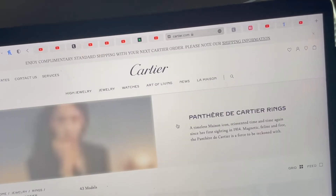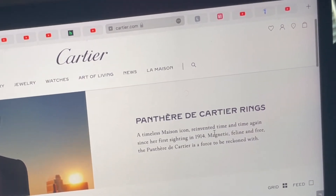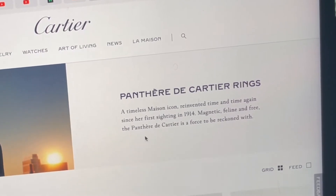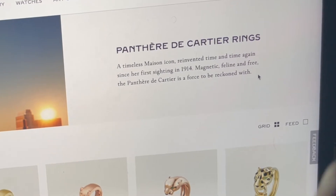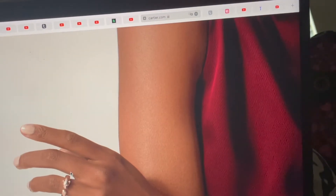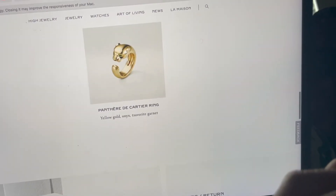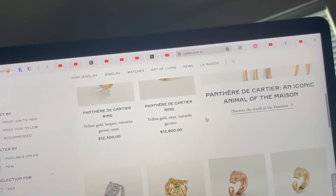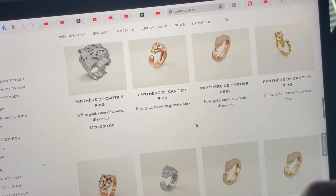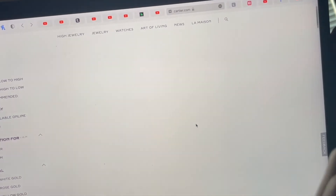I just want to see this because I really thought my spirit animal was a panther. Let me see what it says: 'A timeless icon, reinvented time and time again since her first sighting in 1914 — magnetic, feline and free — the Panthère de Cartier is a force to be reckoned with.' Interesting. I wonder if once you wear it your mood changes. I don't know if it's my favorite — maybe because I'm only 22 and I don't get the world yet. I'm not sure I like wearing the animal head. I feel like these are for really powerful people who want to rule the world, and I'm not that person.